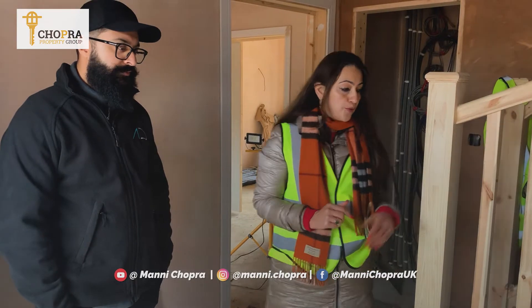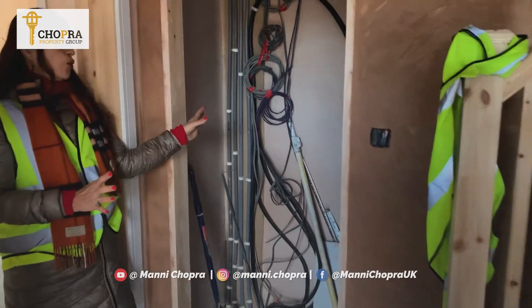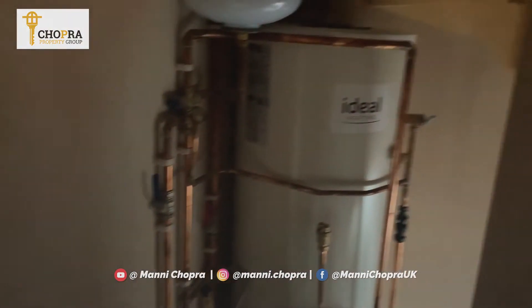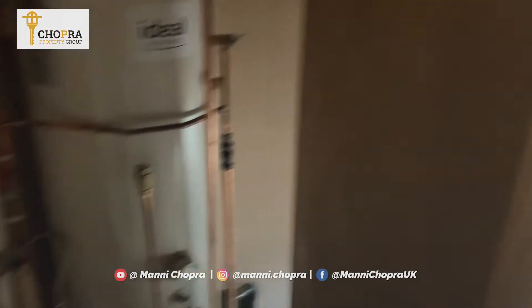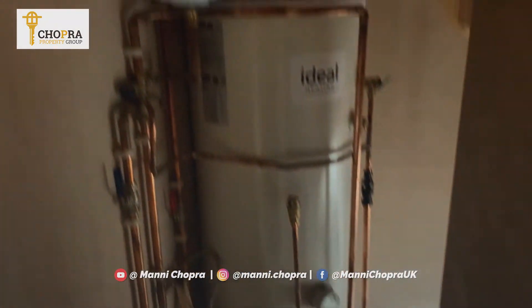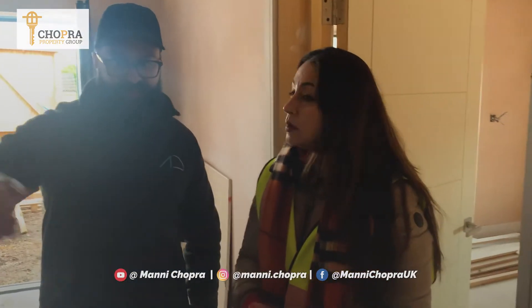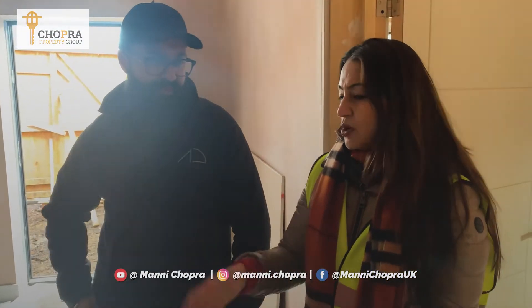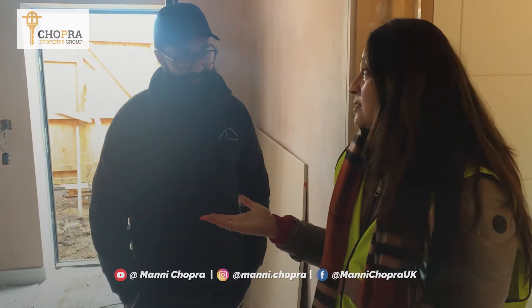Here you can see the water tank room and a bit of storage. This area will be storage — we'll cap it off and box it in. This is where your tank is going to be, as you can see in the corner. Once the door is here, this will just be a little bit of storage for things like dustpan and brush and so on — all houses need storage, so the more you can provide, that's going to be a great selling point.